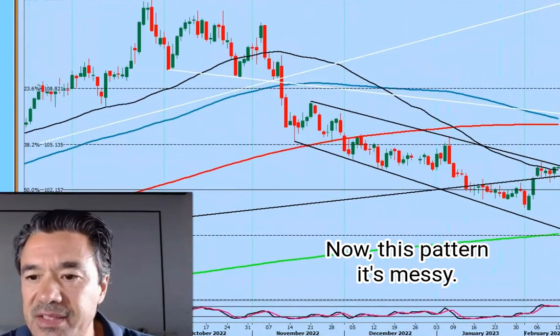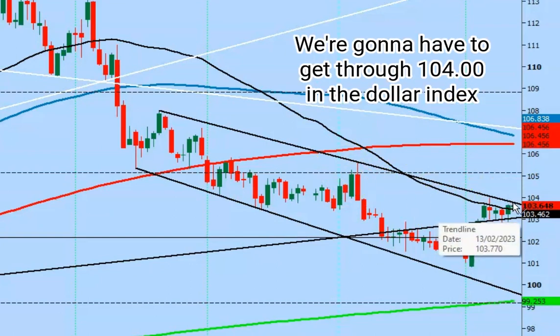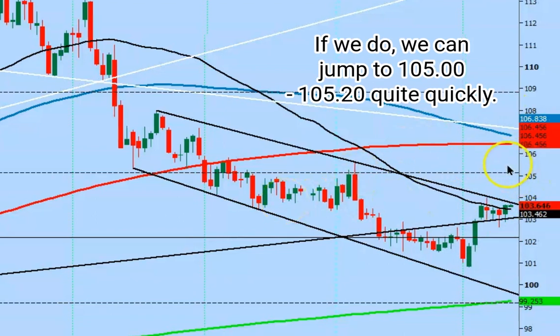Now this pattern is messy. We are in a downward sloping channel. The upper trend line for the dollar index is around 103.80 to 103.90. We're going to have to get through 104.00 in the dollar index for a nice clear buy signal this week. If we do, we can jump to 105.00 to 105.20 quite quickly.